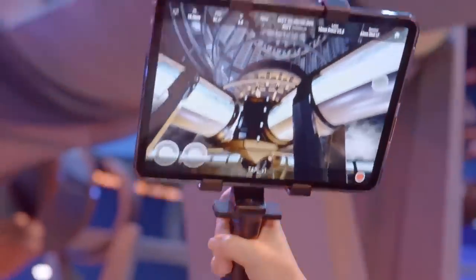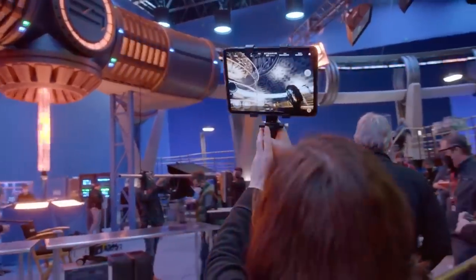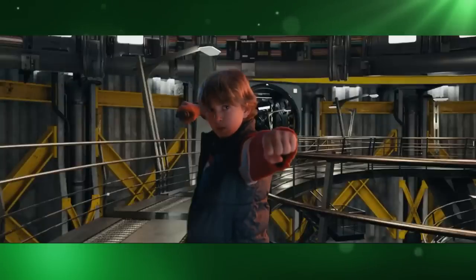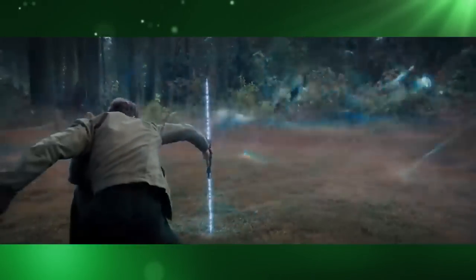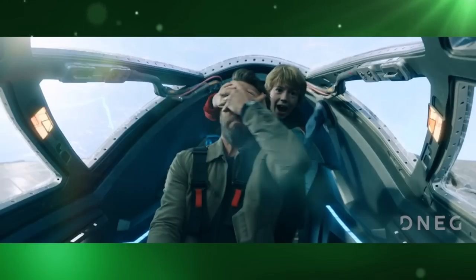In this VFX breakdown of The Adam Project, we're going to take a look at some digital sets that were rendered in real time, the CG MagSill and other Saurian tech, the necessity for CG trees and foliage, and for some reason, a CG leg.